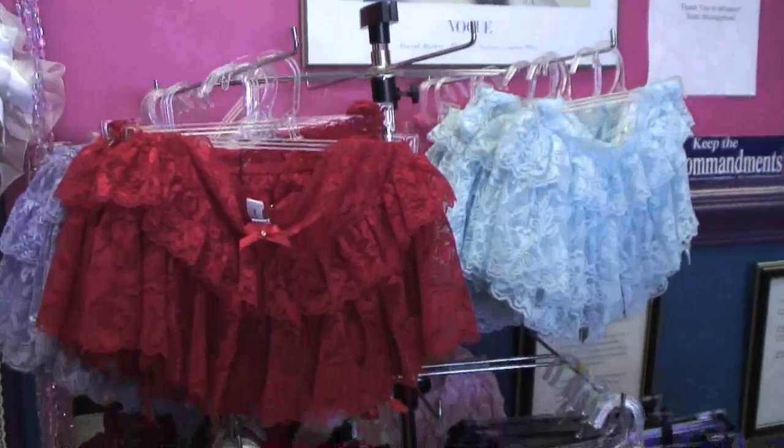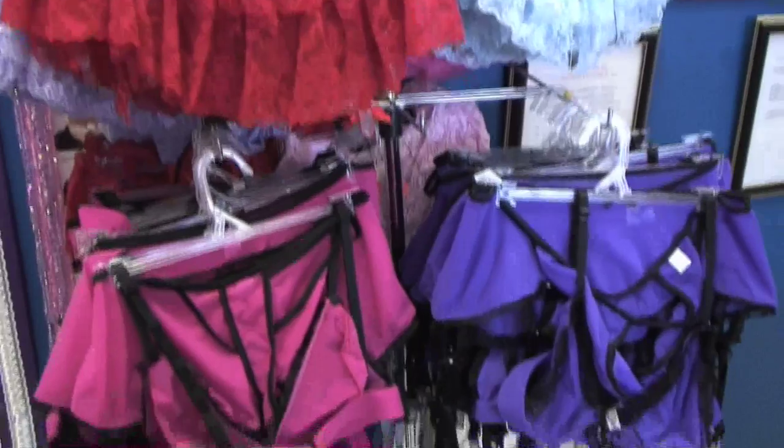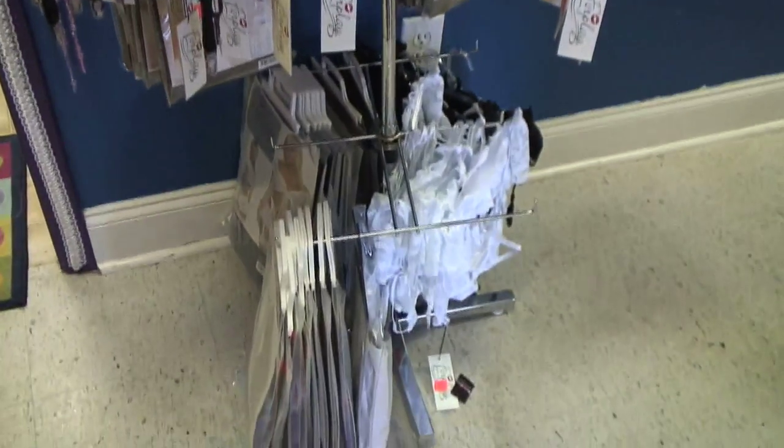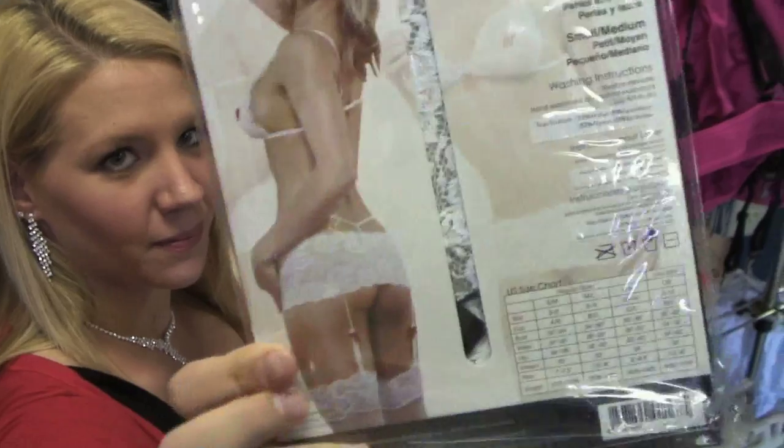And after you say I do, we've got the honeymoon covered. Have fun looking through our vast selection of intimate wear — you're sure to find something just right for the perfect wedding night celebration.